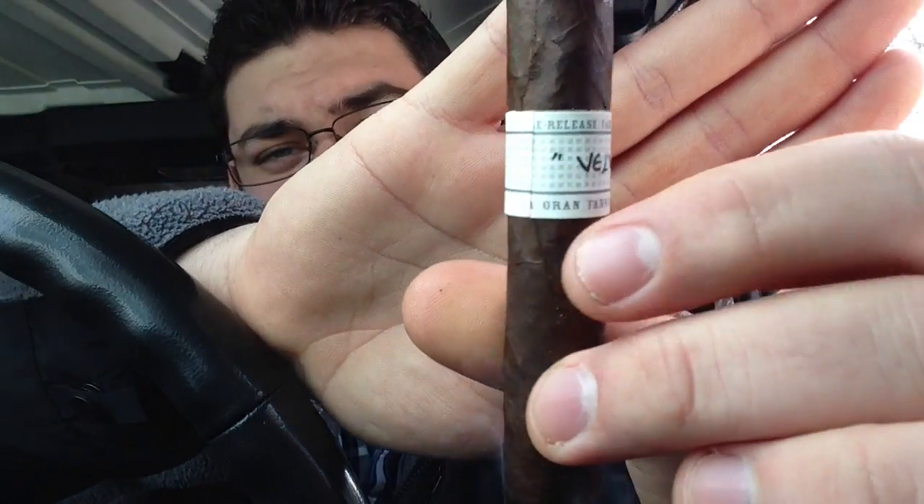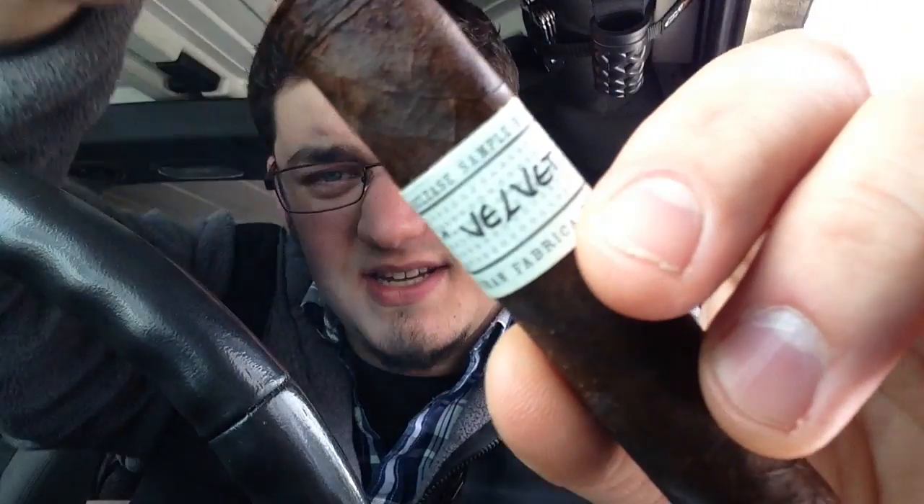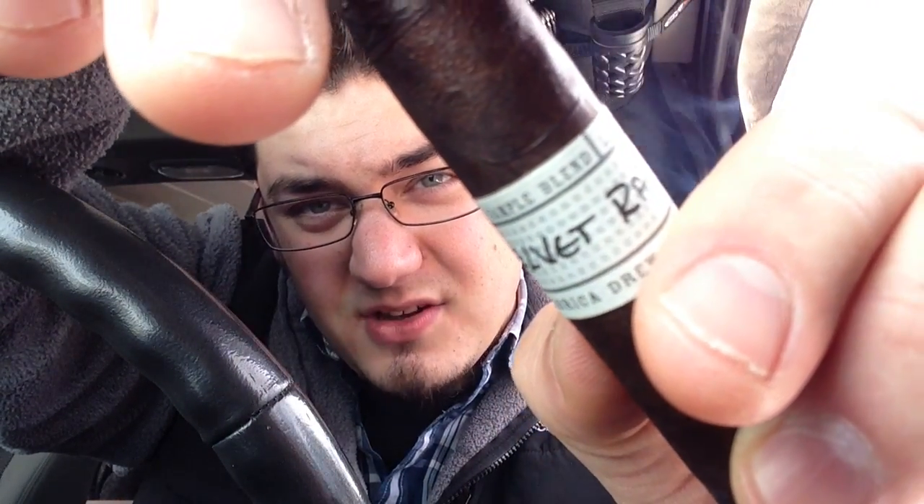One thing I noticed real quick — the band. Let me show you the back here. What's missing? There's no stamp. It's a pre-release blend and I'm not sure why that stamp is missing on the back. It doesn't have the Liga Privada, it doesn't have the Unico stamp on there. Most likely because it is a pre-release — but you can see up at the top there it says pre-release blend, sample blend. Pretty cool stuff. Let's get into the halfway point and see if anything else changes.